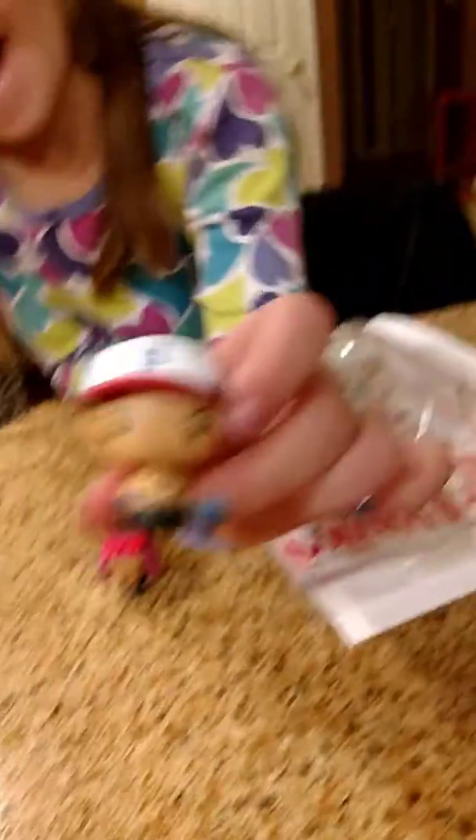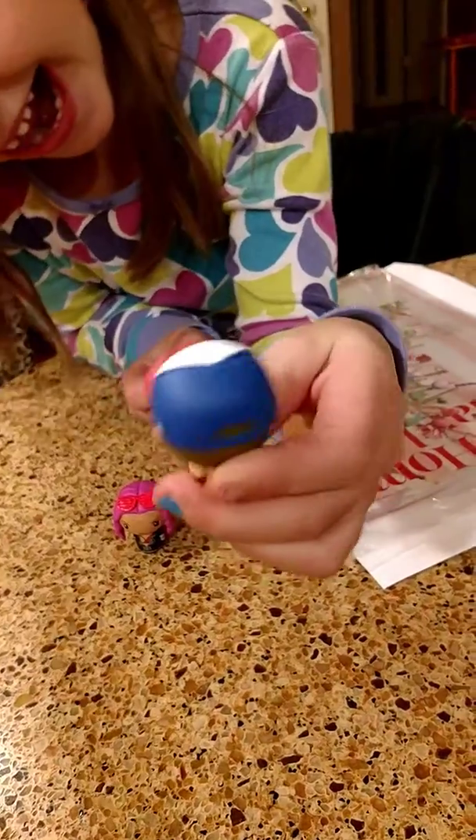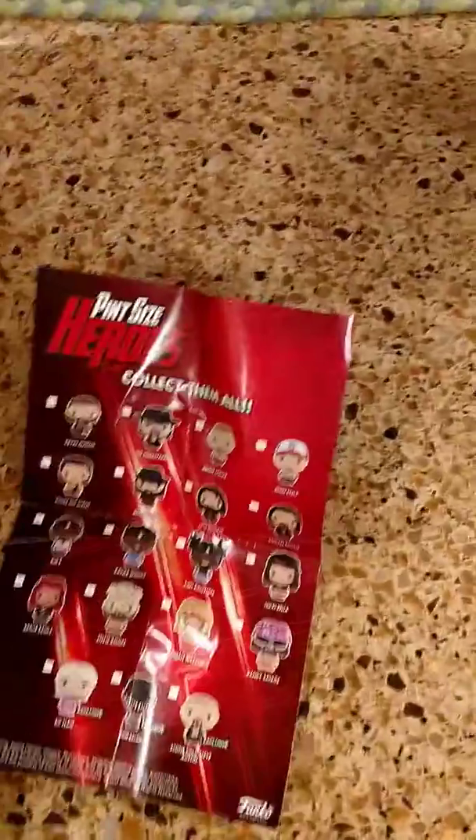And you got to know the other one — who's that? John Cena! Show it, hold it up. Get a close-up — never give up! Spin them around. So there's two more off the list for the Pint Size Heroes.